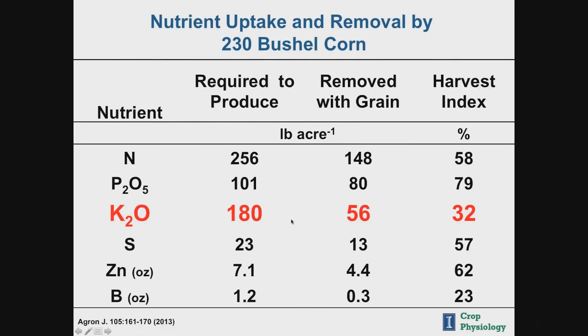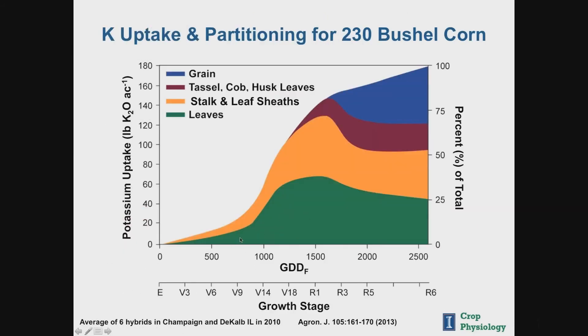Potassium falls in the category of a fairly high requirement, but the key factor with potassium is the vegetative need. If you look at potassium uptake of 230 bushel corn, there's a very rapid period of uptake that occurs vegetatively. By the time the crop reaches R1 or flowering, 80% of the potassium this crop needs has already been accumulated. And unlike nitrogen and phosphorus, literally all of the needs of potassium by corn grain can be met by taking it out of the vegetation. Vegetative uptake is the key for potassium.